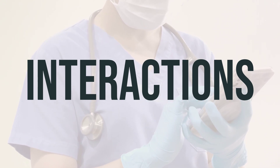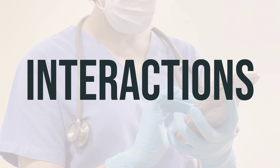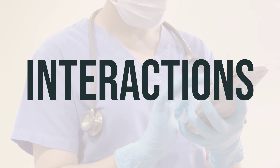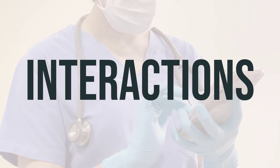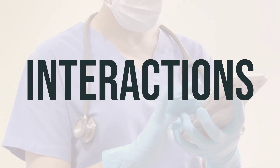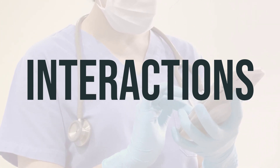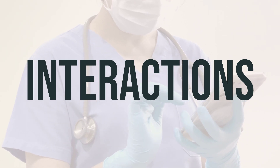Be aware of potential drug interactions with iodine strong solution. Certain medications like ACE inhibitors, angiotensin receptor blockers, certain water pills, drospirenone, eplerenone, lithium, and drugs containing potassium may interact with this solution. Keep a list of all the products you use and share it with your doctor and pharmacist to avoid any potential interactions. Always consult your doctor before starting, stopping, or changing the dosage of any medicines.